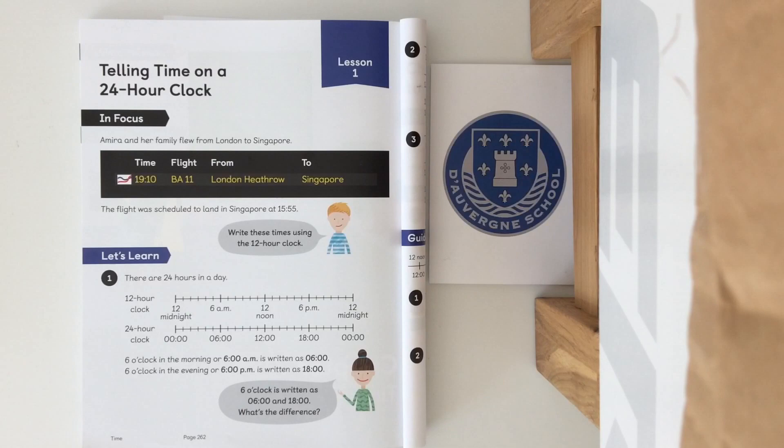Hello everyone, today we're going to be covering chapter 7 lesson 1 on telling the time on a 24 hour clock. To begin this lesson I would like you to write down everything that you already know about telling the time. Pause the video here whilst you do that. Hopefully you've had a good chat with somebody in your house or come up with a list of things that you already know, because they will be able to help you with our first lesson.